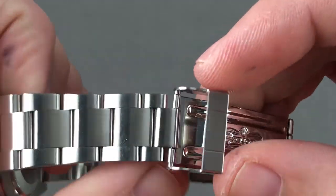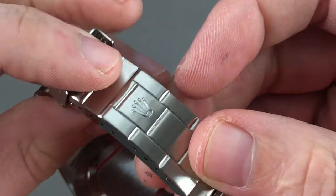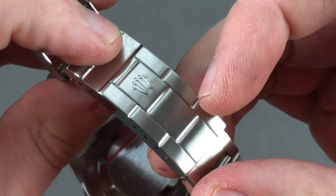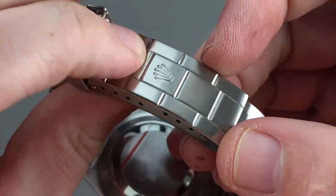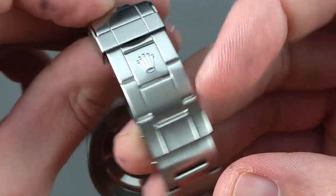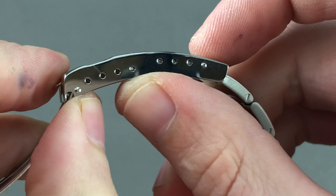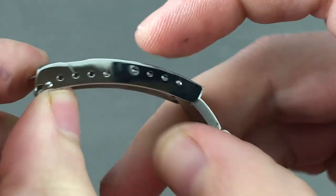It still has the old-style stamped oyster clasp, so you always want to make sure you get a good one that still features sharply defined embossed features and then closes with a snick and a snap. This one still has both excellent definition and excellent tolerance. You can see internally there are several different anchoring points for the bracelet.